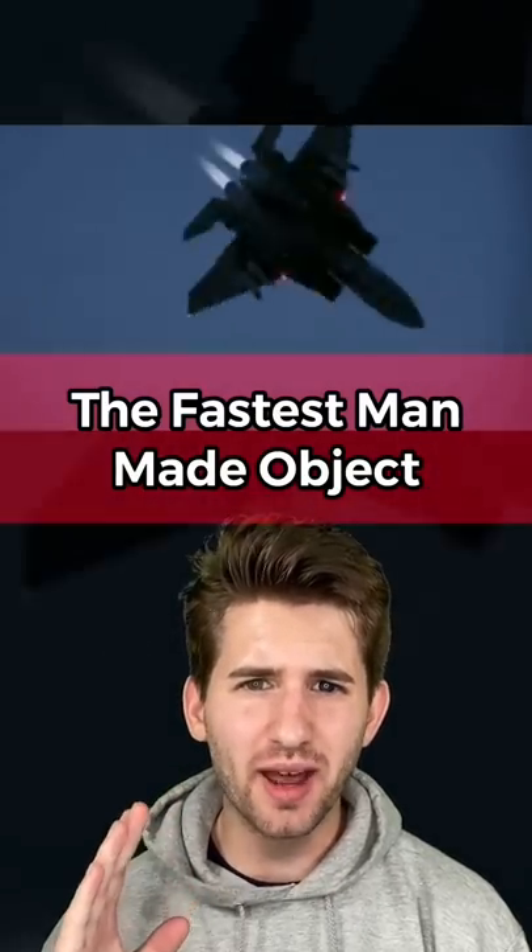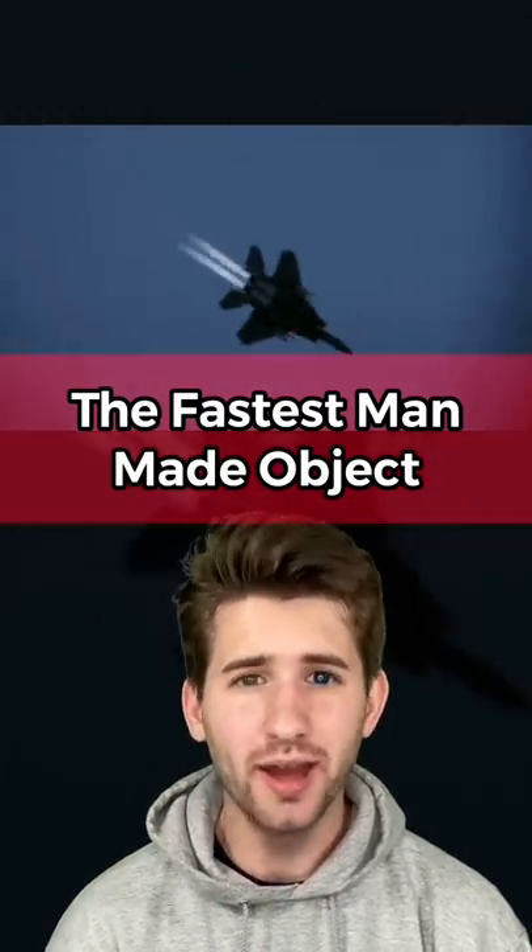I'm about to show you the fastest man-made object and you won't believe what it actually is. The reason this even happened is absolutely insane and, to be honest, it's kind of dumb. And I know what you're thinking — no, it's not a jet, and nope, it's not that either. Believe it or not, it was actually this: a manhole cover.